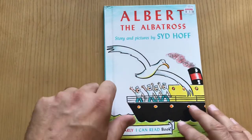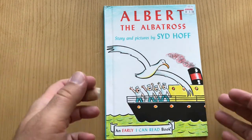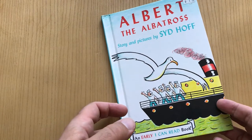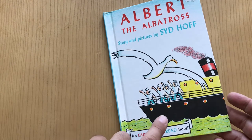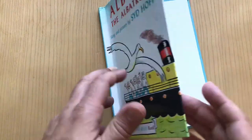Hey, we're looking at a Sid Hoff today — Albert the Albatross. He's got to be Albert if he's an albatross, right? This is 1961, I believe, and he's using — that's got to be like colored pencils or something on there. I'm not totally sure, but let's take a look at it. It's fun.